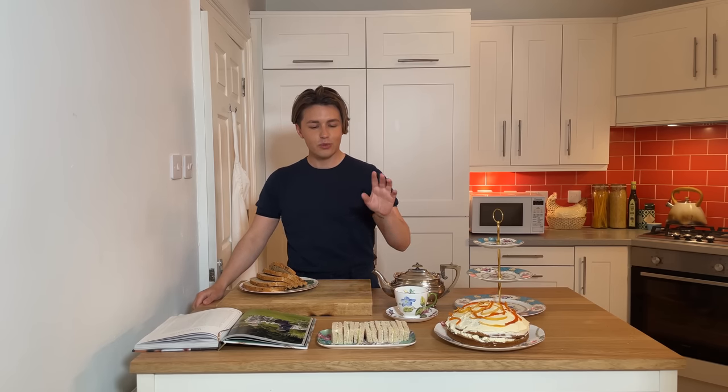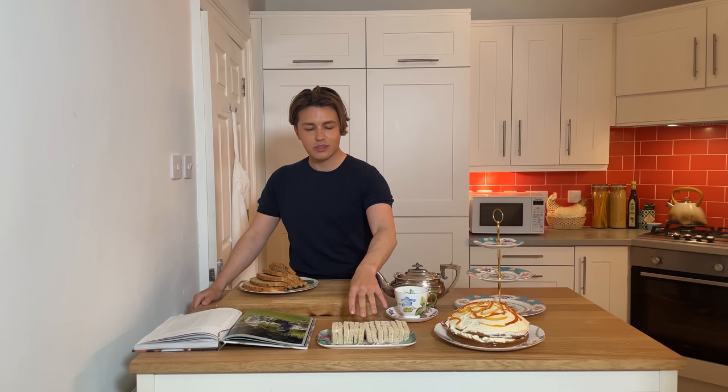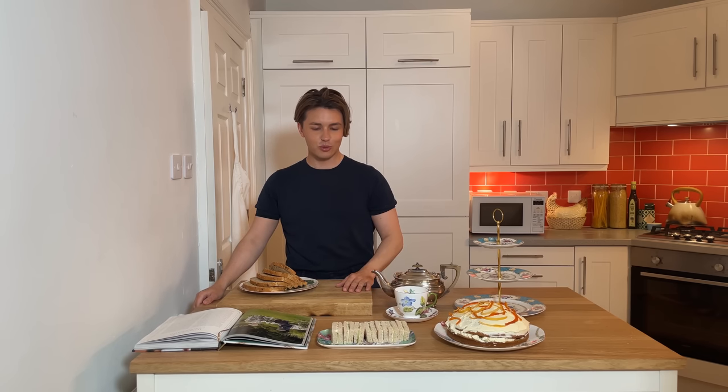I'm moving on to some sandwiches. I've already made these cucumber ones — I've made these a million times before here on my YouTube channel, so I'm not going to go through those again. And I am a little bit conscious of making too many sandwich videos.